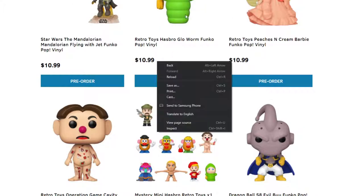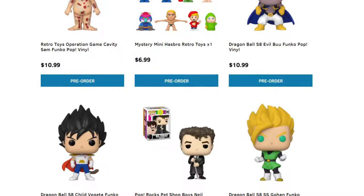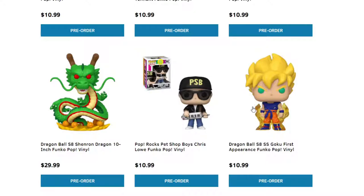I remember these Glow Worms when we were growing up — I think my sister had a blue one. This one looks like it glows in the dark. We have a Peaches and Cream Barbie. Another Operation Game Retro Toy. We have Dragon Ball Z — I'm not quite sure who this is, Evil Boo? And more Dragon Ball Z. I did talk about some Dragon Ball Z pops not too long ago; I'll post that link down below.